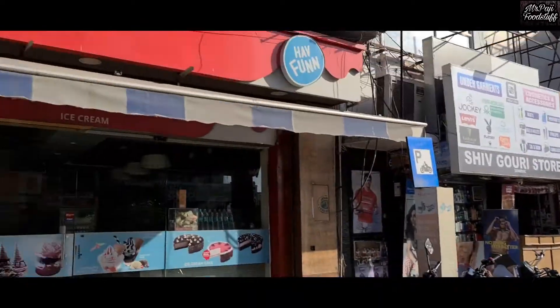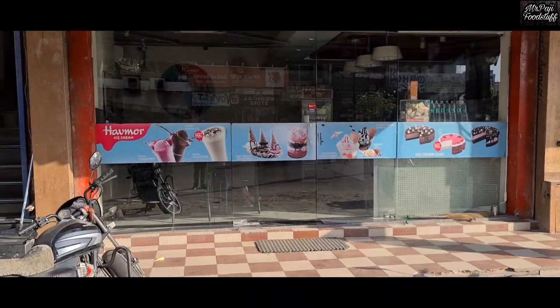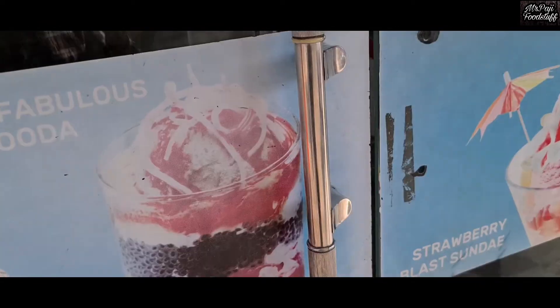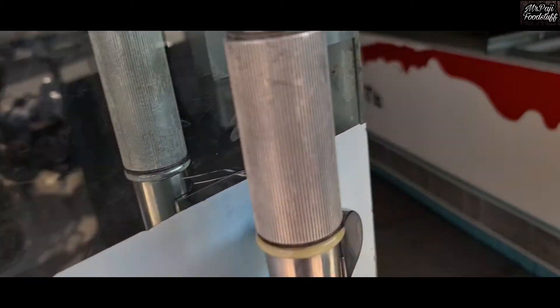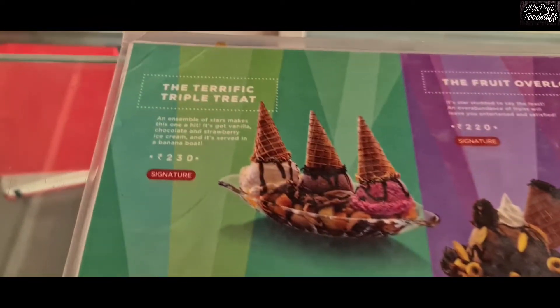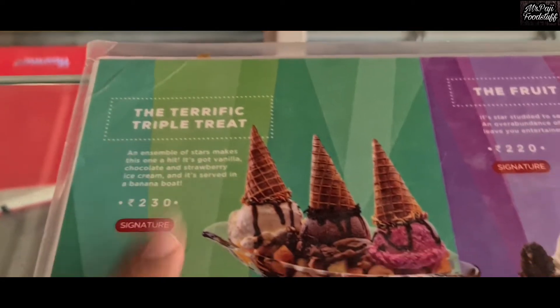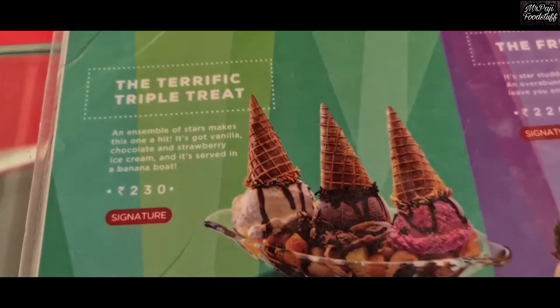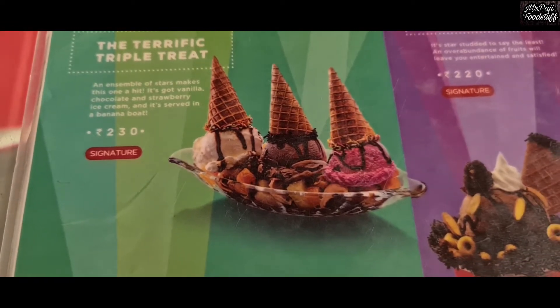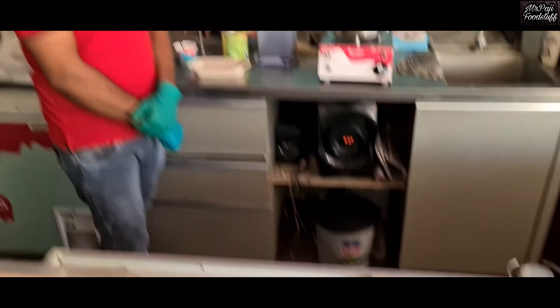And today we are going to eat ice cream — the Triple Treat. And we will make it.